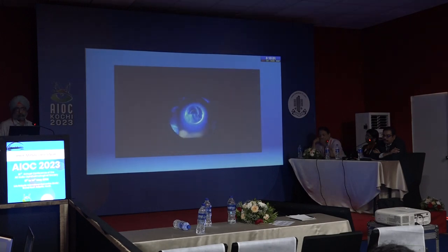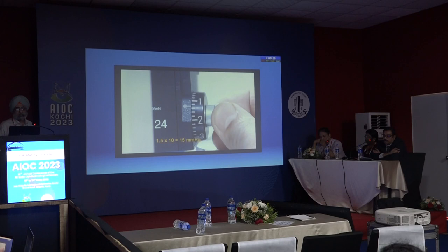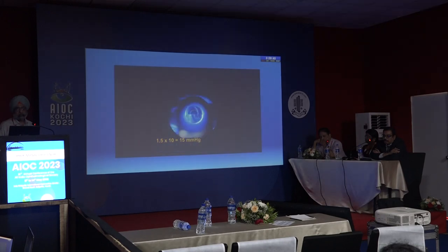Regular pulsations of two exact semicircular rings of equal size indicate the tonometer is in the correct position. These pulsations represent cardiac cycles. The drum is rotated to adjust pressure on the globe until the internal edges of both semicircles meet at the midpoint of the pulsations. The reading is then multiplied by 10.